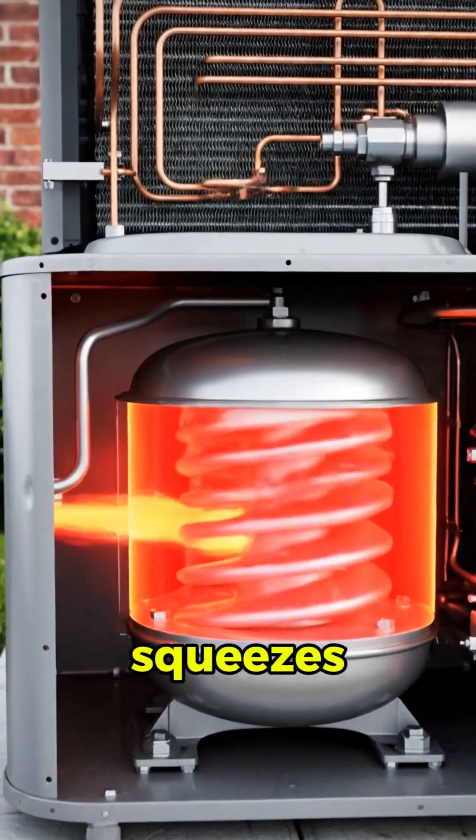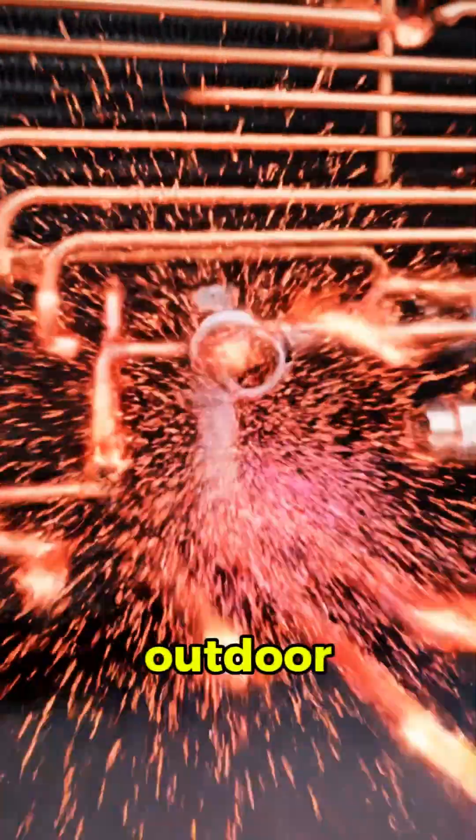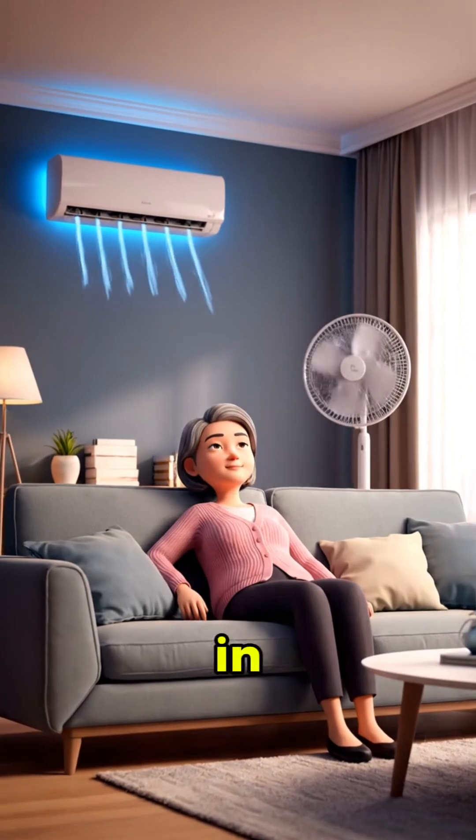Outside, the compressor squeezes that gas hard, making it even hotter, then dumps the heat into the outdoor air. The refrigerant cools back down, ready to loop around and collect more heat again and again.